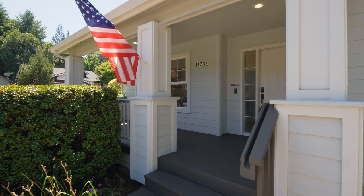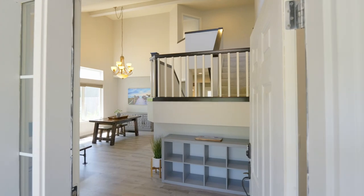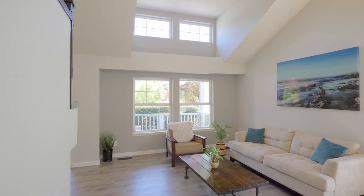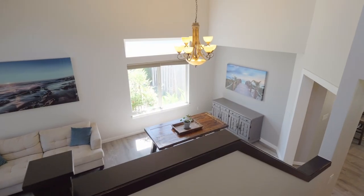An inviting covered front porch welcomes you home. Heading inside, discover vaulted ceilings and a light and bright interior with new laminate flooring. It's a thoughtfully designed floor plan, perfect for entertaining or relaxing with friends and family.